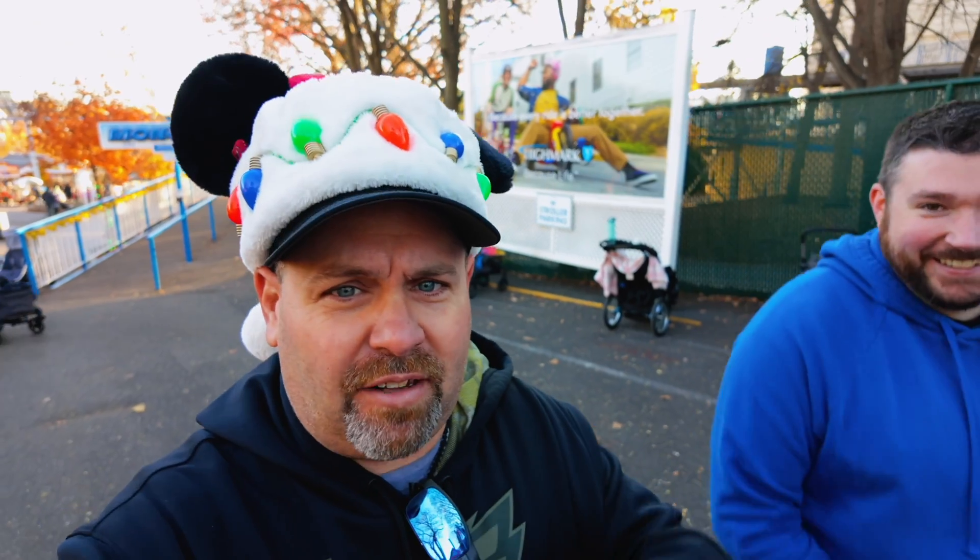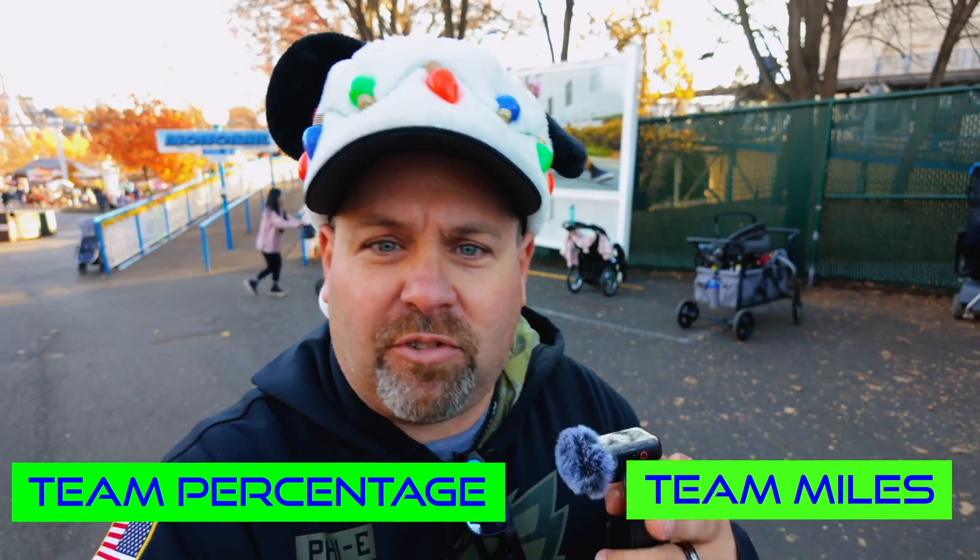Michelle and I, we're team percentage. You guys got to let us know down in the comments: are you team battery percentage or team miles left?